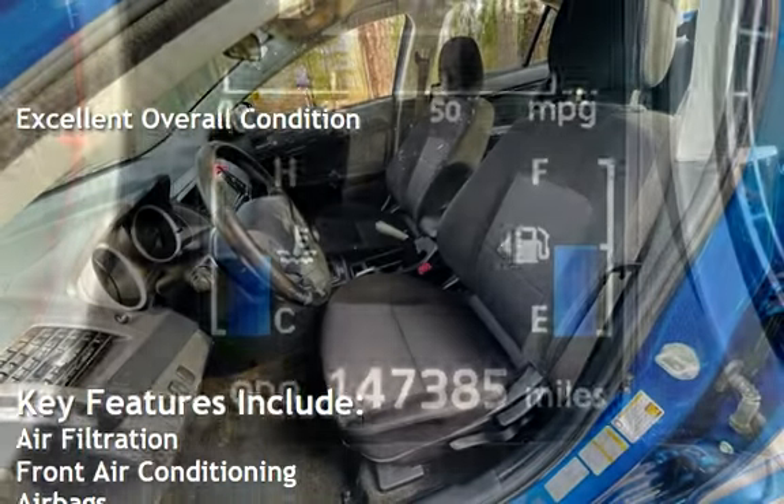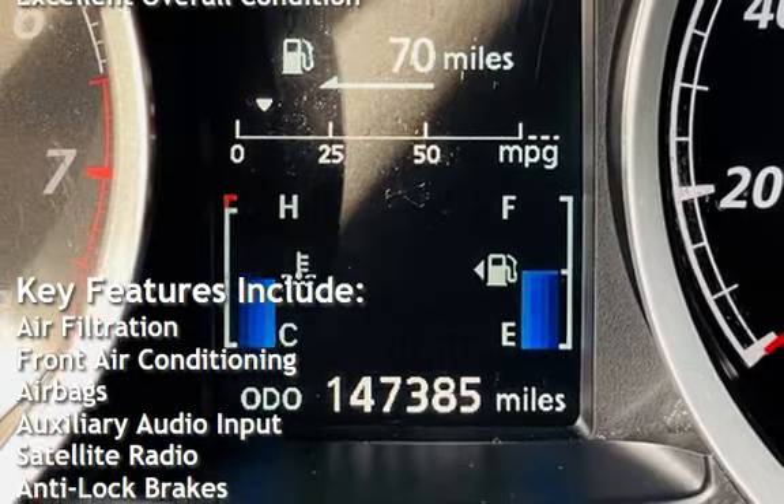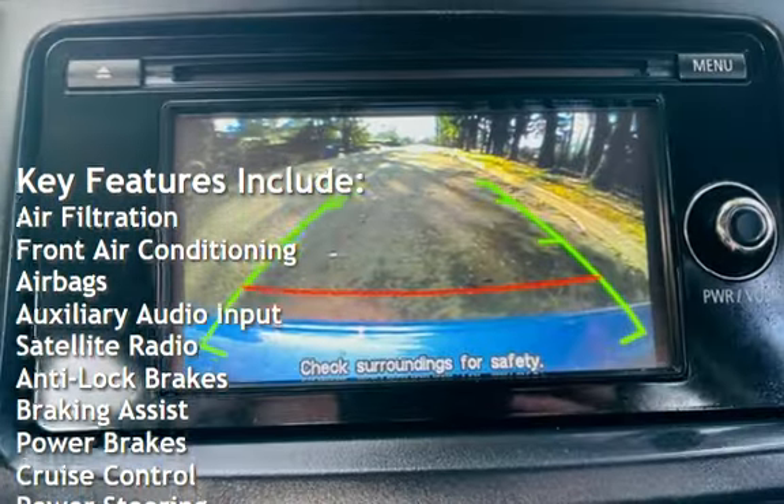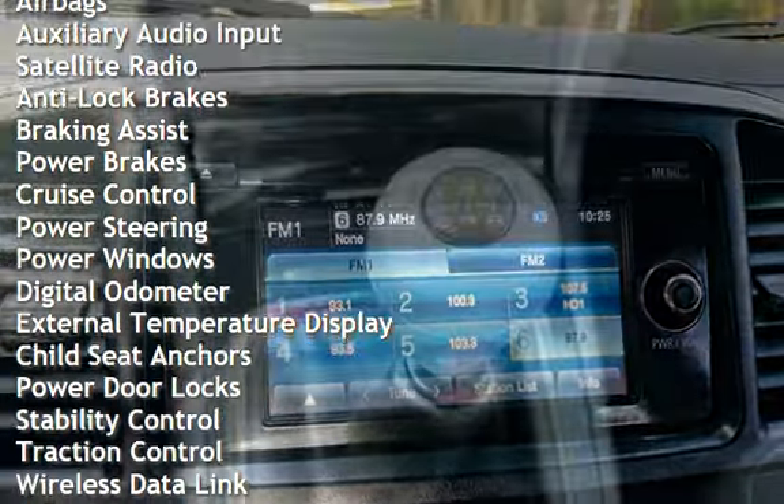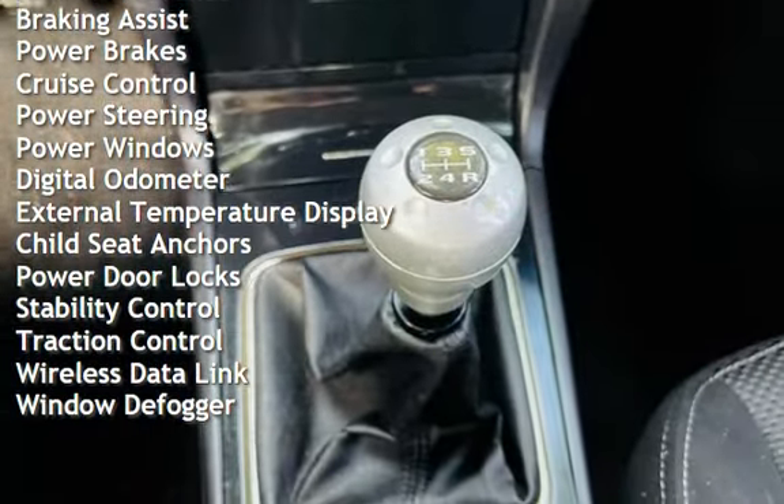Key features include air filtration, front air conditioning, airbags, auxiliary audio input, satellite radio, anti-lock brakes, braking assist, power brakes, cruise control, and power steering.